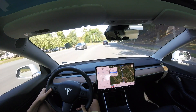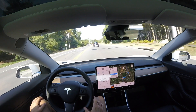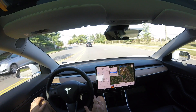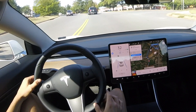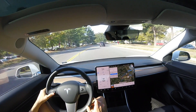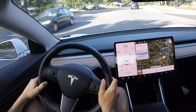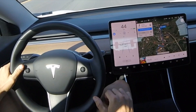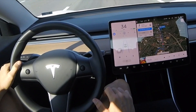We are going to be showing you what the changes are with this software update versus later or previous software updates. As you can see, I am in autopilot — you can tell by the blue steering wheel on the screen and the two blue lines. Going around this curve, it's doing a great job following the car in front of us. You can see that blue line wanting to jump over because we're not seeing any white line on the other side of the road, and autopilot is actually telling us to apply a slight turning force there.